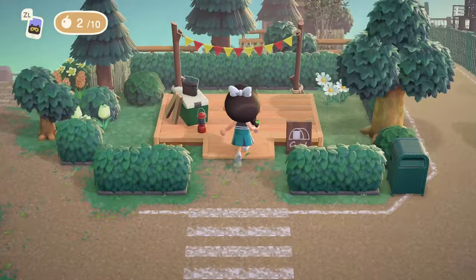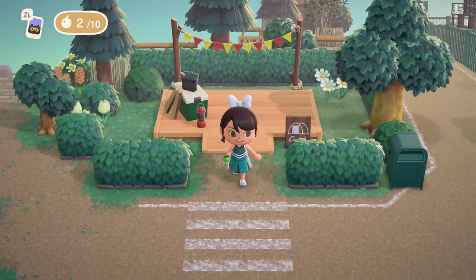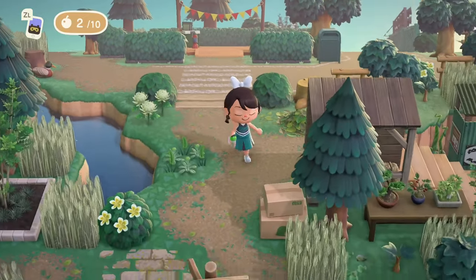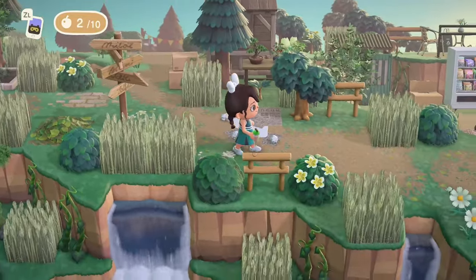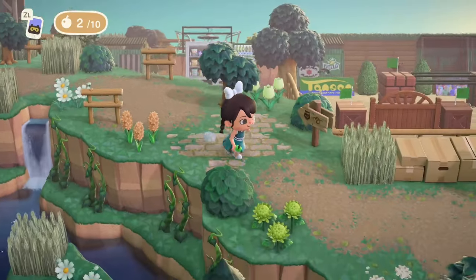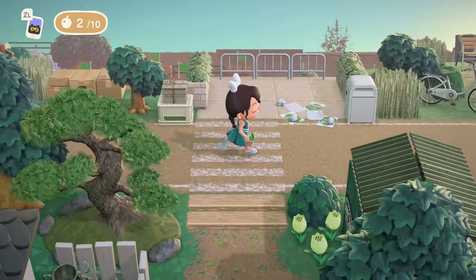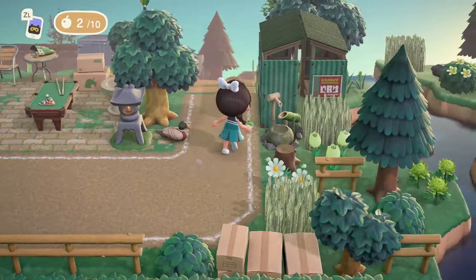The campsite — oh my gosh, cute little area for the campsite. I like this path too. This very rustic sort of dirt path with the little crosswalks is a really great idea for this island. It's always nice when you can find a natural, cohesive path you can use all throughout the island, and this one looks fantastic.